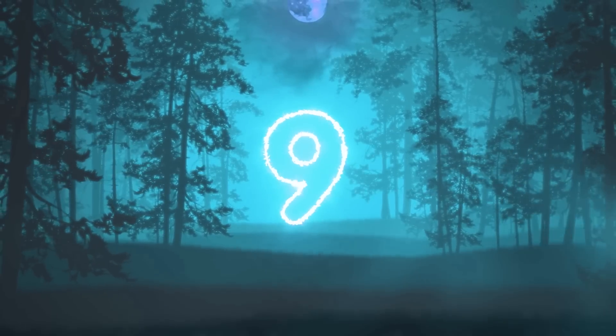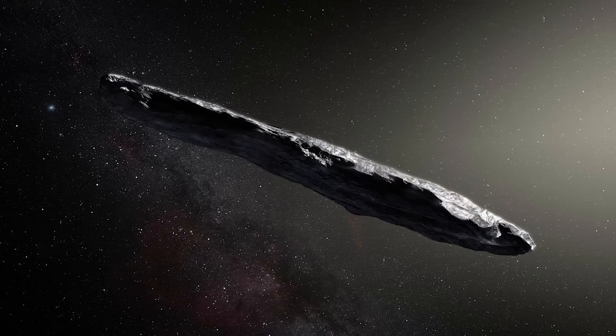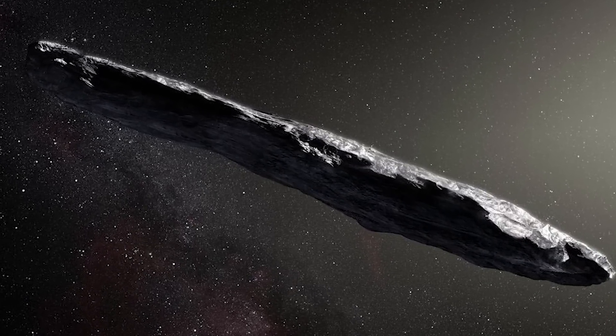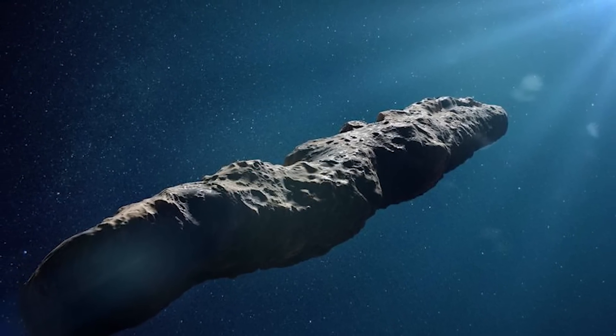In our number nine spot today we have Oumuamua. A few years ago scientists all agreed that we had found an object flying through our solar system. They called it Oumuamua and it was widely agreed that it was an interstellar comet that had swung out from around another star. Upon closer examination however they realized that something was propelling it, causing it to accelerate, and this is when the debate started because they just don't really know why.